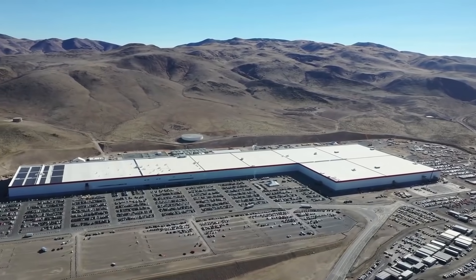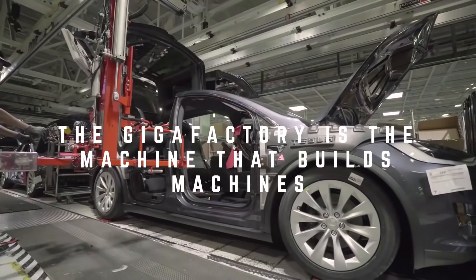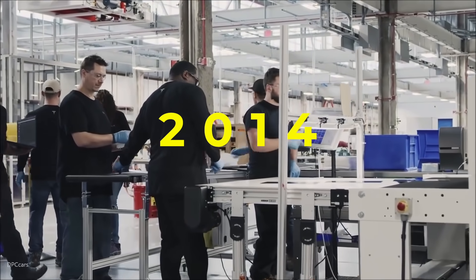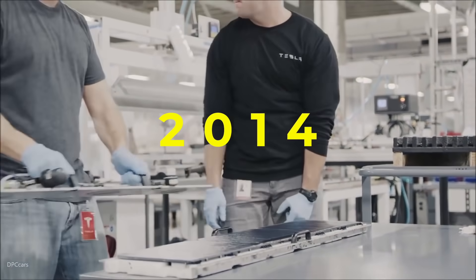As Elon likes to say, the Gigafactory is the machine that builds machines. When Giga Nevada first went into construction in 2014, it was merely a project. Now, as it's coming to fruition, Giga Nevada is the main driver to Tesla's current and future success.